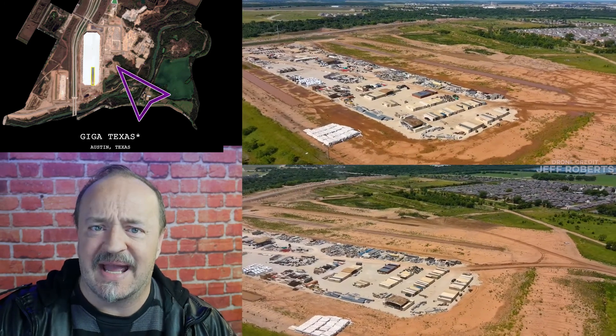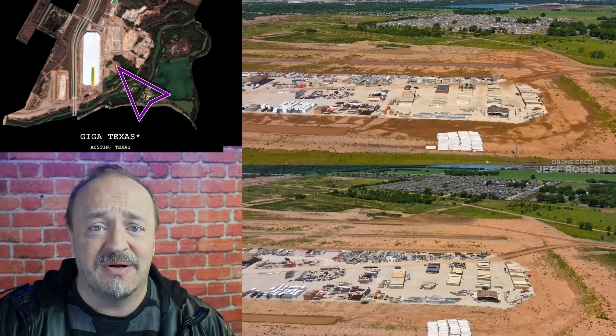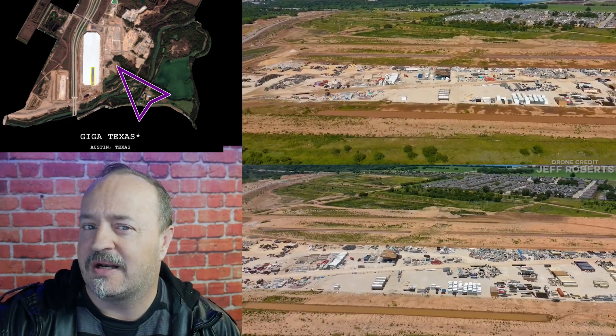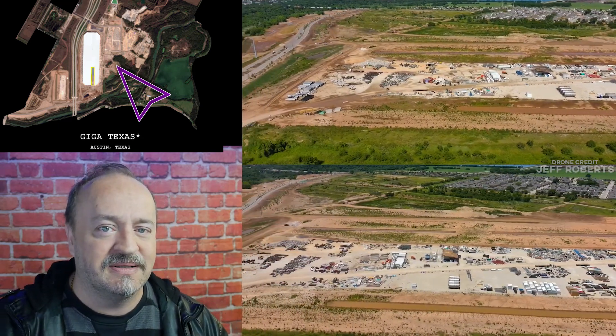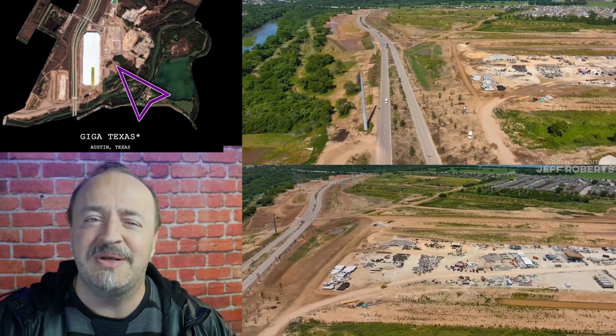And across the highway, we're seeing activity — some grading to the east of the established foundation area we thought we would see a few months back, but also just stuff kind of being shuffled around. Maybe something's going on over here.